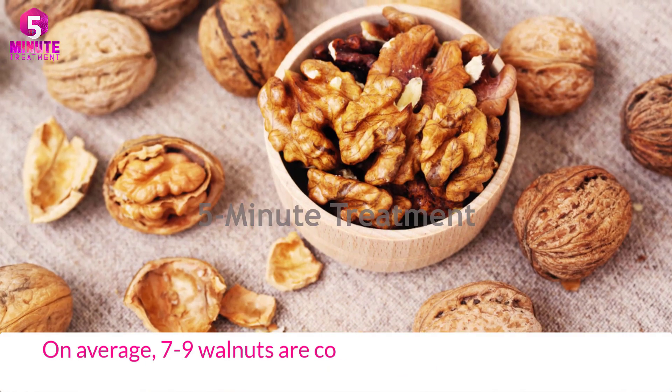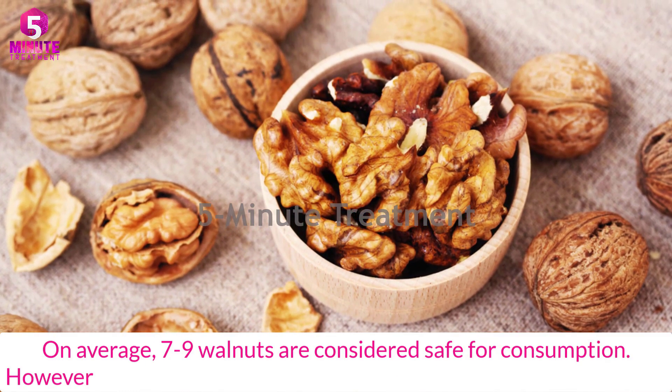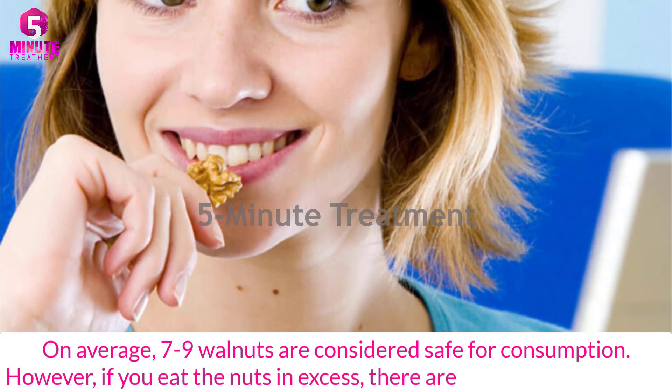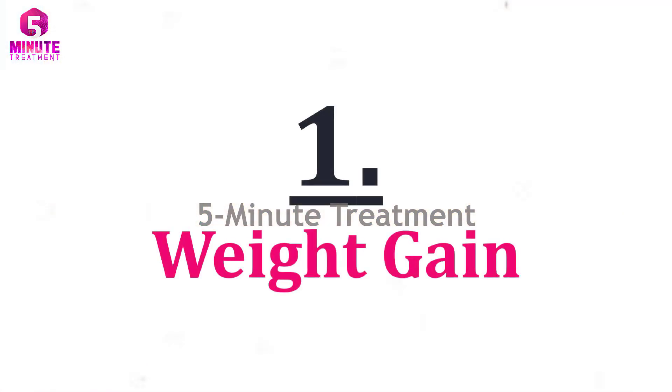Seven to nine walnuts are considered a safe amount for consumption. However, if you eat these nuts in excess, there are some side effects. Number one: weight gain — walnuts are a source of good fats, and taking too much can cause your weight to rise.